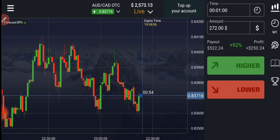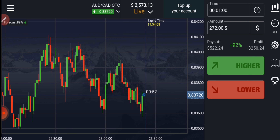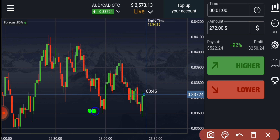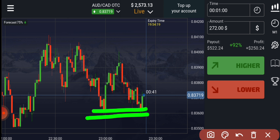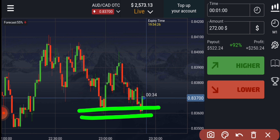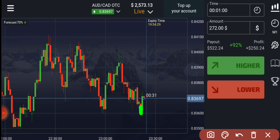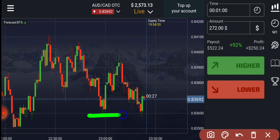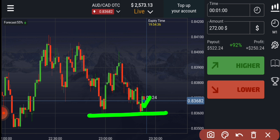Let me explain this trade again in depth. First, there is a round number level here. Second, there is a support level here as well — so there is a support level plus round number level, two levels together. I know the trend is coming down, but there is a level here so it will definitely work. This red candle gave us a breakout of the support level, which indicates that buyers will only enter from here.